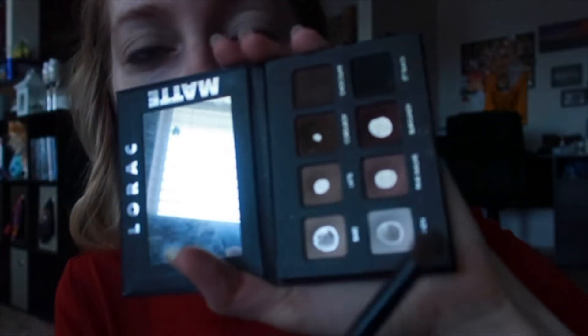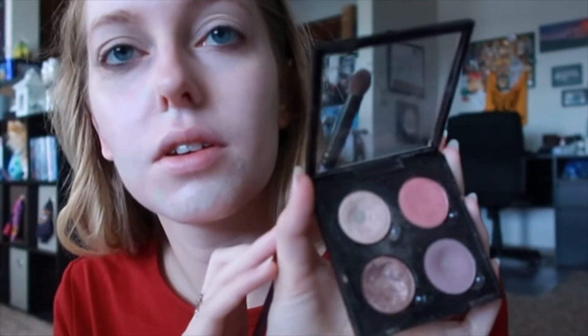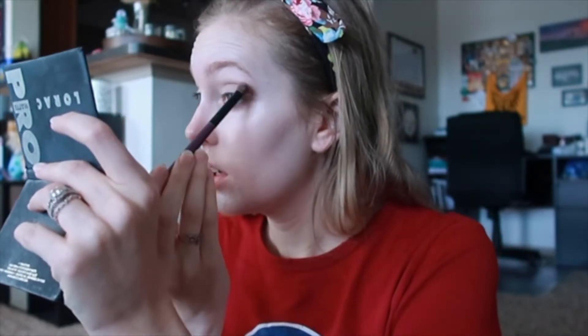I always start with a matte shade in my crease. Normally I use one of the shades in the Lorac palette, but today I'm going to use this custom Anastasia quad that I made — I just bought the pans and put them in. I take it on a fluffy crease brush and put it in the crease, using a lighter color similar in tone to what I want so that it blends everything nicely together.